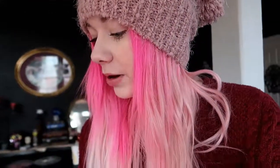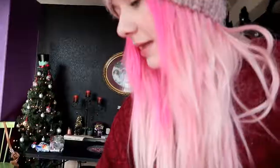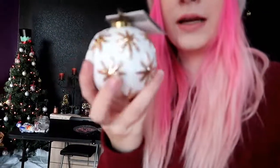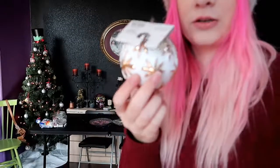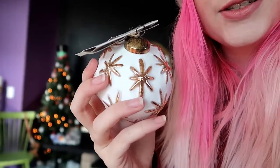My mom got one that's like the 12 Days of Christmas — it has all the different 12 days on it. And then Hannah got this cool geometric design one. And if you guys didn't see already, we got new stockings this year.